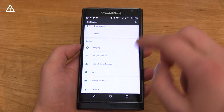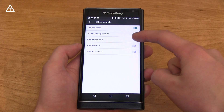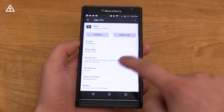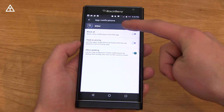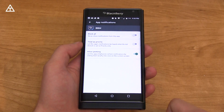Going into Sounds and Notifications, there's one added feature. Under Other Sounds, charging sounds was added — you can now toggle that on and off. You can also customize peeking. In the app settings, if you go to BBM and Notifications, you can allow peeking or not. Peeking is where a notification pops down to let you know what's showing up and then disappears after a little bit, and you can customize that.